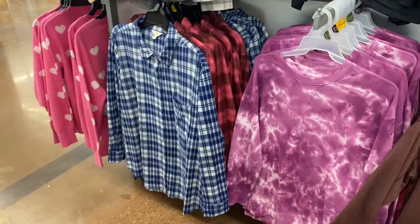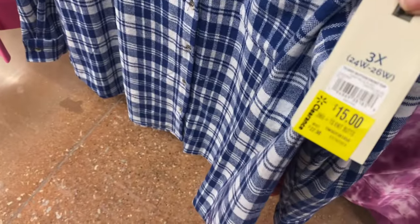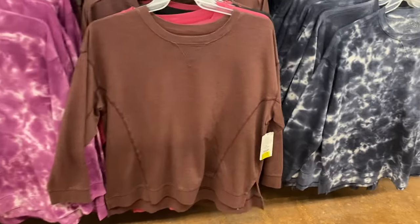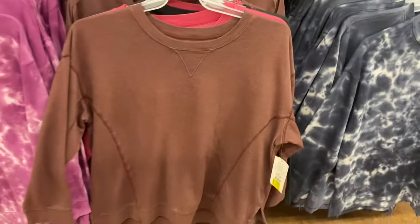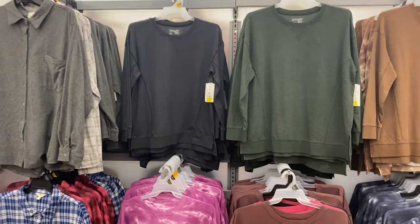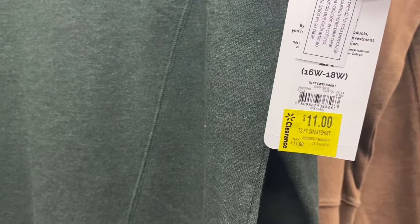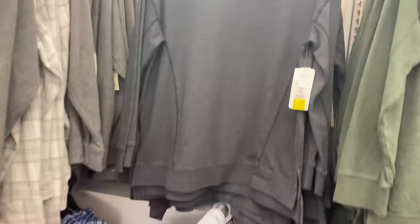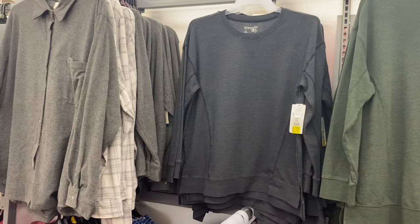There's a knit button-front top for $15 — much better. Behind that they have a blue one that's Terra and Sky plus size, basically $8 off, sized 0X to 5X. There's also one for $11 instead of $18 — I like how the seam goes down the sides. They also have a green one and a tie-dye maroon one, both $11.